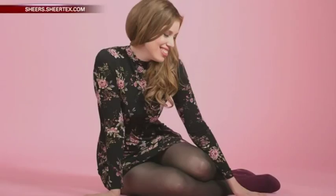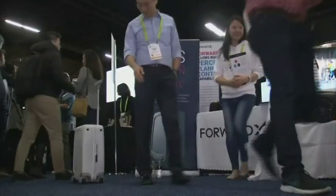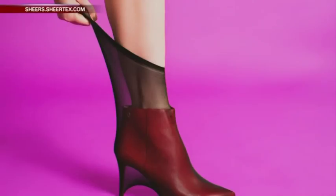A new sheer pantyhose called Sheertex debuted at the 2019 International Consumer Electronics Show in Las Vegas. The pantyhose are made with ballistic-grade fibers, often found in bulletproof vests. Said to be unbreakable, company manager Natalie Catania explains.